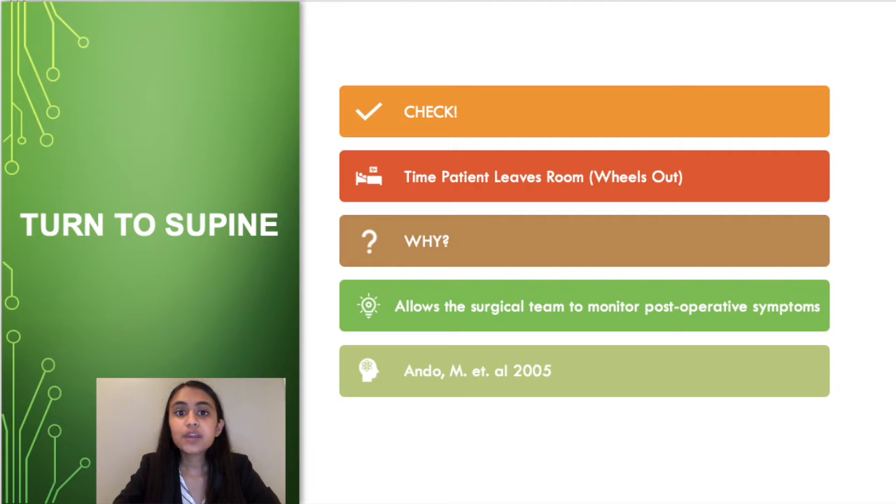For example, the wake-up test is a standard examination post-surgery, and knowing the exact time that the surgery ended can aid in this test. Furthermore, surgeons often collect data on wake-up times, and the time that the surgery ended is especially important to collecting that data.